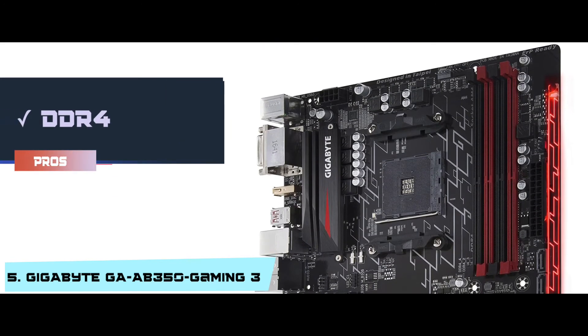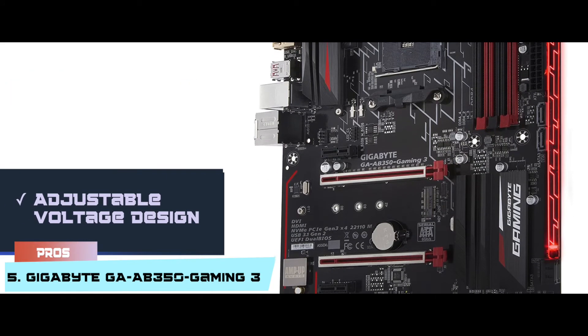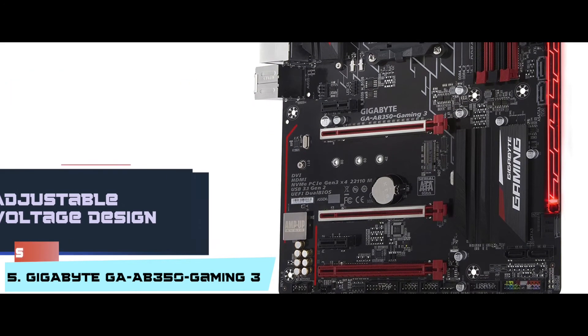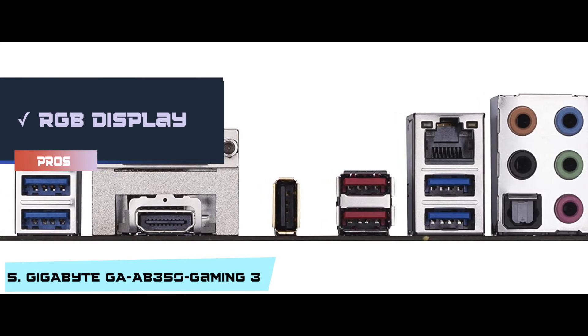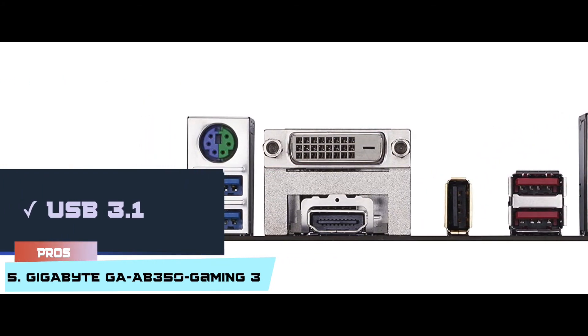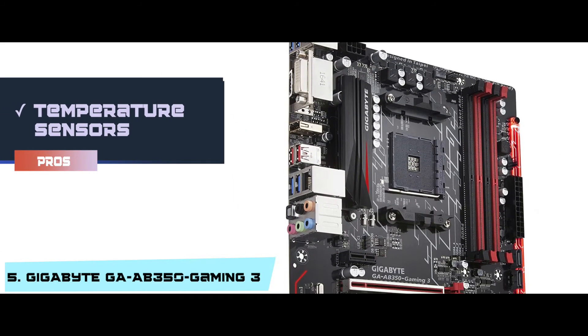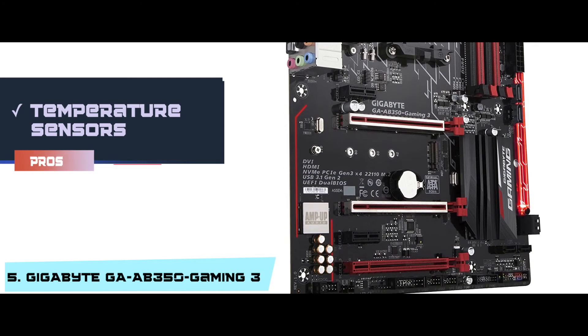Its pros are: the DDR4 supports a dual-channel approach. The USB port has an adjustable voltage design. It has multi-zone LED lighting for an RGB display. It has USB 3.1 for secure and quick LAN connections.